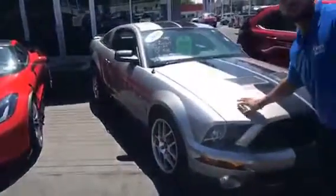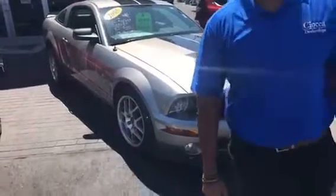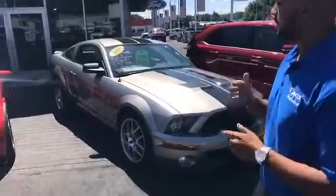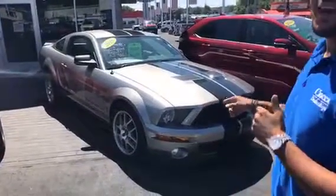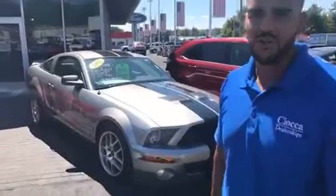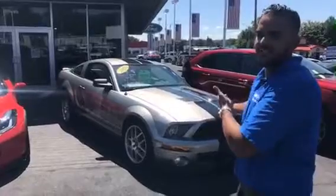You guys probably saw this in one of my other videos, but I have this GT500 here. We've dropped this price significantly. It's definitely an amazing car — it's a 2008 Mustang Shelby GT500, and we have that priced at $27,998, and there's only 13,000 miles on that car. 13,000 miles — that's the price of a regular GT and you're getting a GT500.